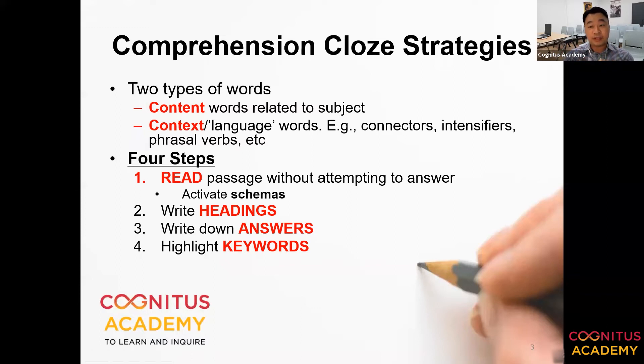Comprehension cloze passages should be non-fiction — an information report or some sort of report — because if we have a fictional passage, sometimes multiple words can fit into the blank. It is very difficult to contextualize a word within the passage if it is fiction. Therefore, most if not all comprehension cloze passages are non-fiction.